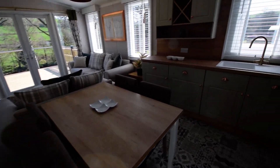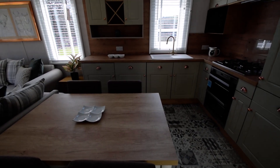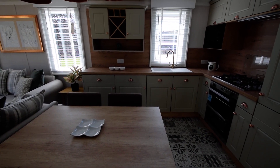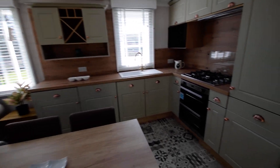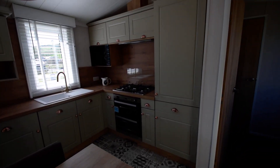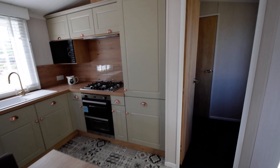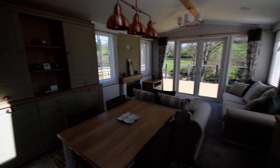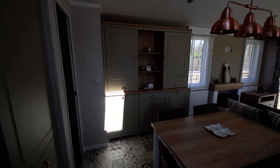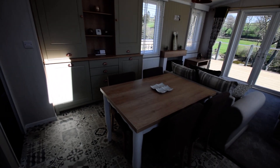Well-appointed kitchen with sage units and copper handles. We have integrated appliances which include dishwasher, washer dryer, double oven, five-ring gas hob, microwave and fridge freezer, also an extractor as well. There's a dresser unit which houses the boiler cupboard to one side, with plenty of storage.